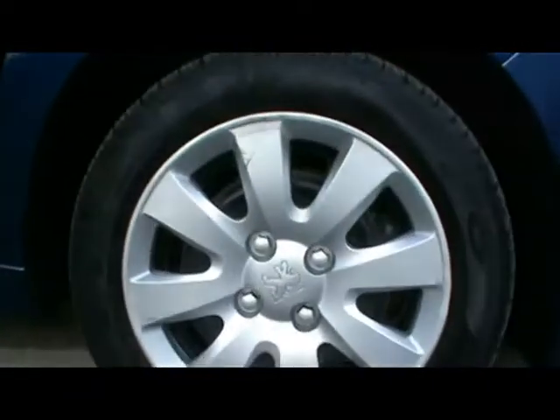Right, to start off with the outside, I'll show you right up close just so you can see there's no dents, scrapes or scratches at all to the bodywork. All four corners of the car are in very tidy condition.